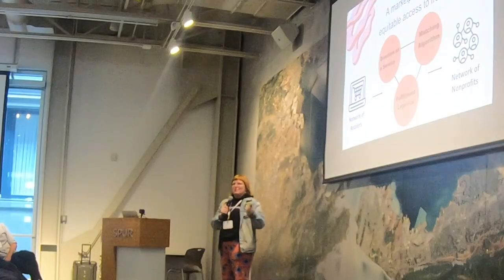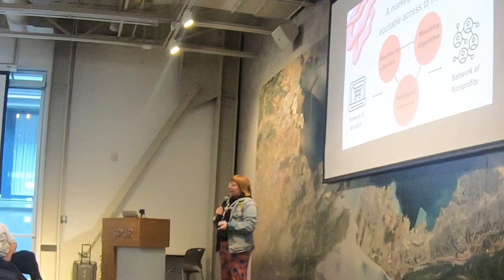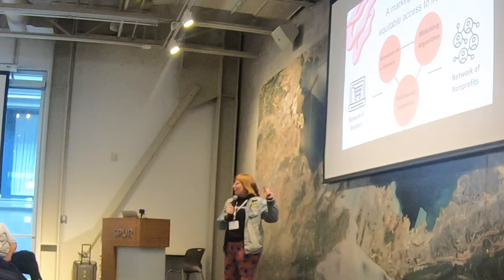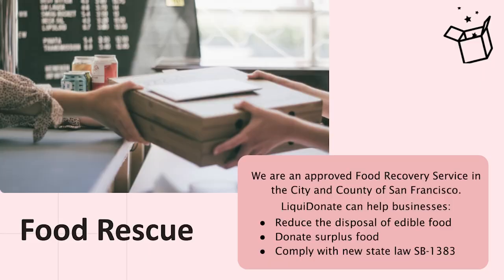Building those two products at Postmates really showed me that nonprofits and businesses want items gone now and need items delivered. Getting them from point A to point B is something that makes things too complicated, and it makes it easier for the retailer to just throw it away — unless we make it one click, one button for them to be able to make that donation. That's what we've enabled with the fulfillment logistics.